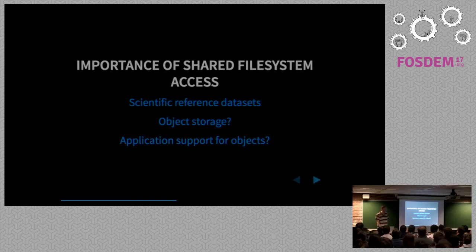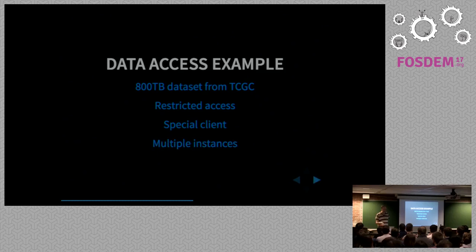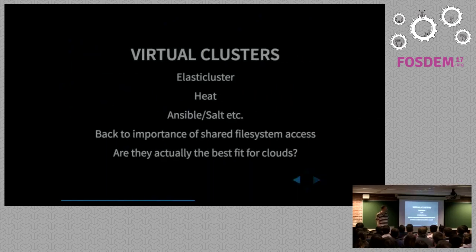But if you can find bioinformatics code that supports object stores, I'll be very happy — they don't really exist. An example I worked with is an 800-terabyte dataset from TCGA, the Cancer Genome Consortium. Because it comes from patients you have to apply for access, so we have to be extra careful about who within the project can see it. You can only download it via a special client, and we had to work out by trial and error how many instances to run in parallel — we ended up needing 12 instances and it took about two weeks.